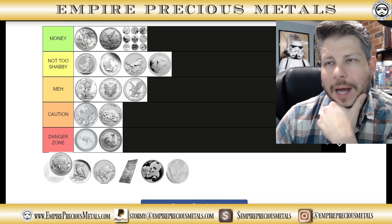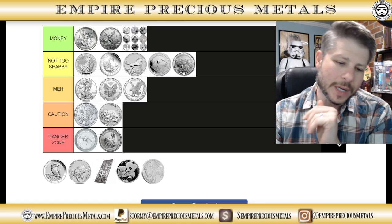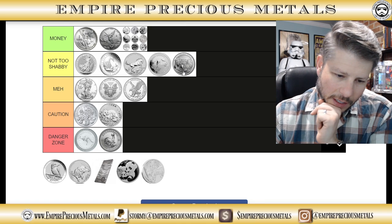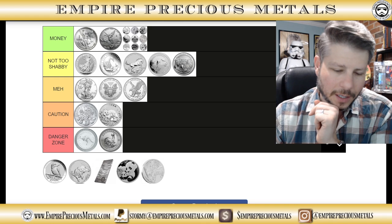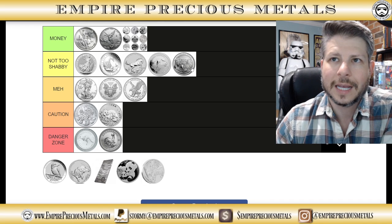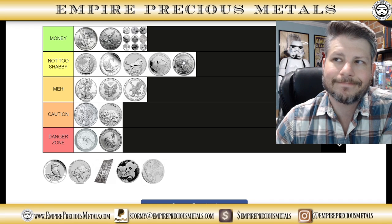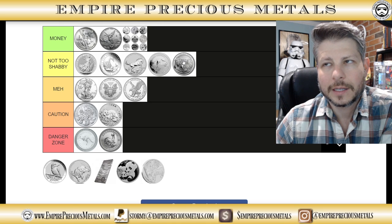Koalas — we're putting them in the not-too-shabby category as well. Koalas range in mintage anywhere between 300,000 to 500,000 each year, which definitely dings them. That high mintage holds them back from a higher ranking.